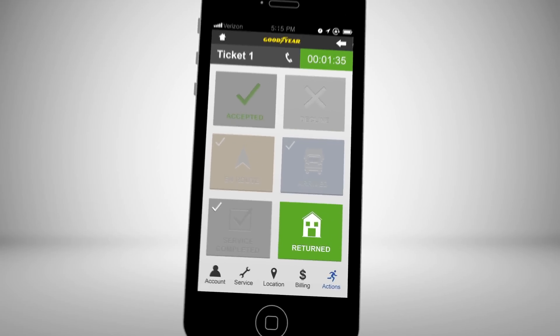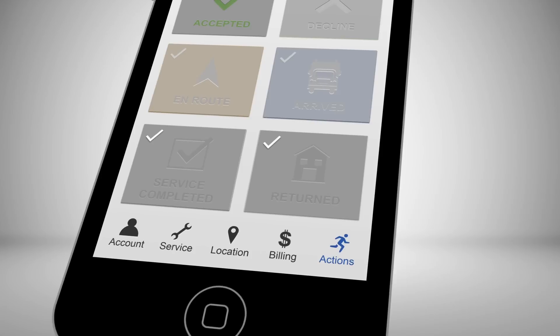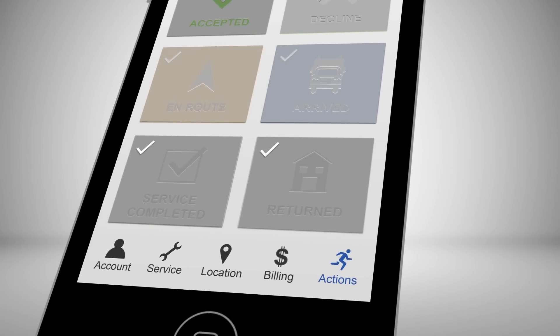When back home, the technician clicks on the Return button, marking the full duration of the call, which dealers can use for accurate billing.